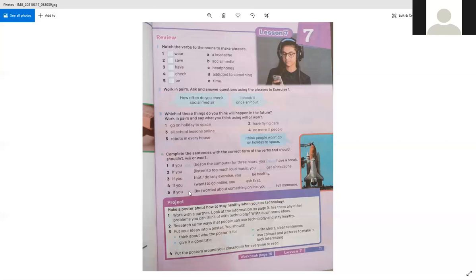Now we come to the end of Unit 7. I hope you enjoyed it. Thank you. Goodbye. Until next time.